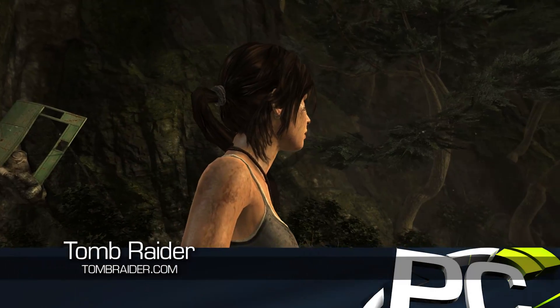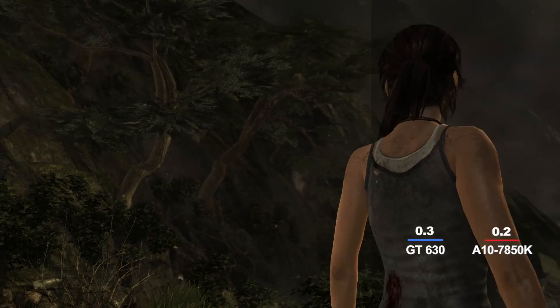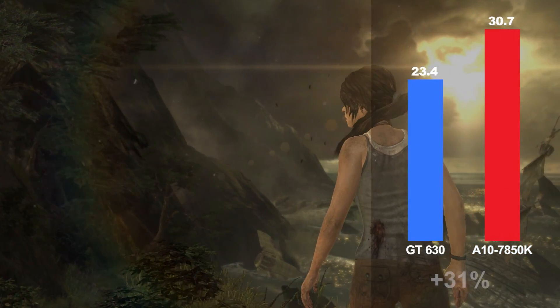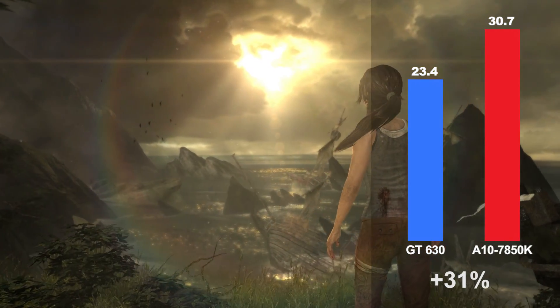The Tomb Raider reboot had gaming critics fawning over it due to a fantastic story and beautiful graphics. Running it at 1920x1080 and normal quality settings, the game ran 31% faster on the A10 7850K than it did with the GT630 system.